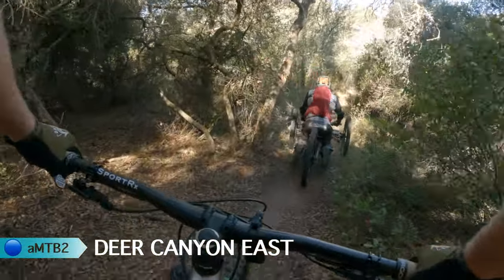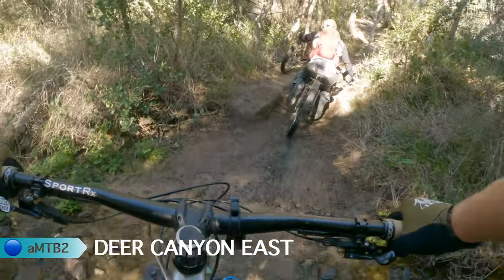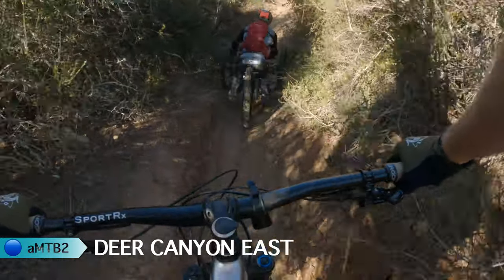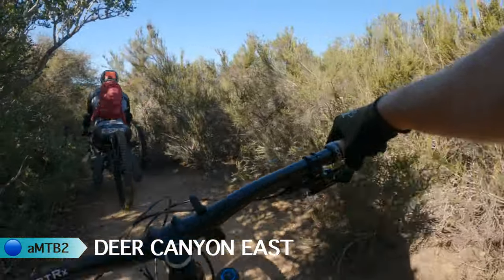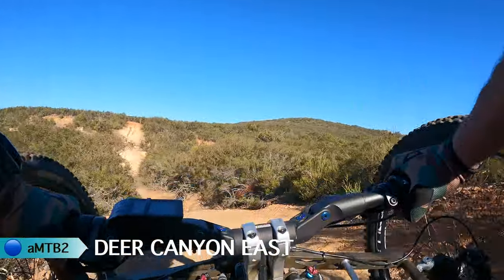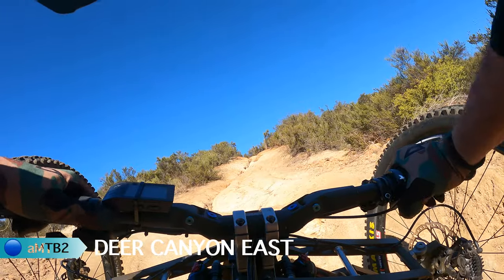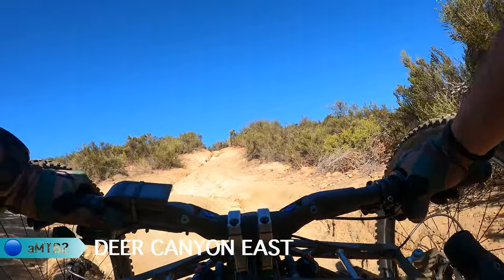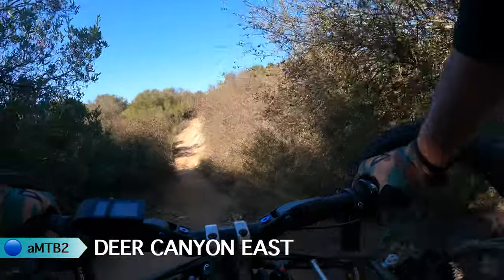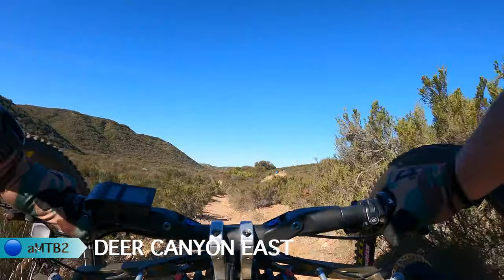It gets a little tricky in here — steep and loose. I have to pick my line wisely. You can kind of jump off this. This is where I got to pick a tricky line — it gets a little off-camber for me right there. See how I straddle the rut? This gets really steep up here and loose, climbing up there.